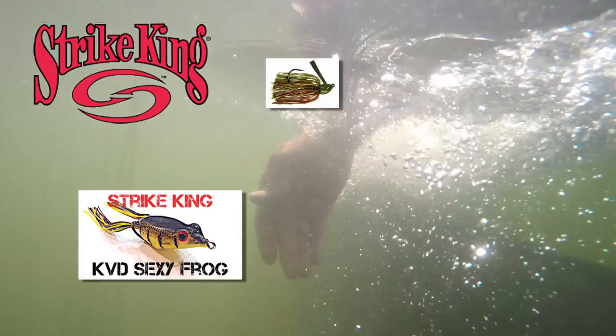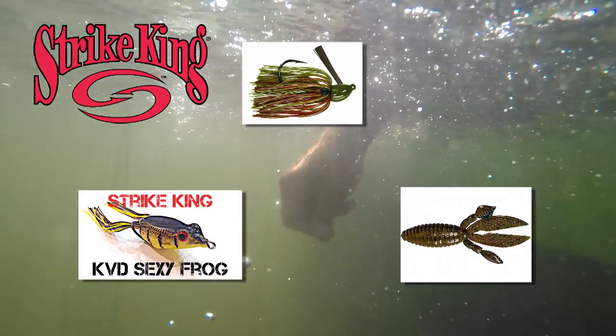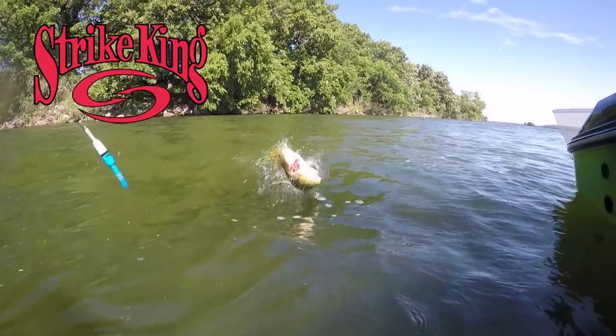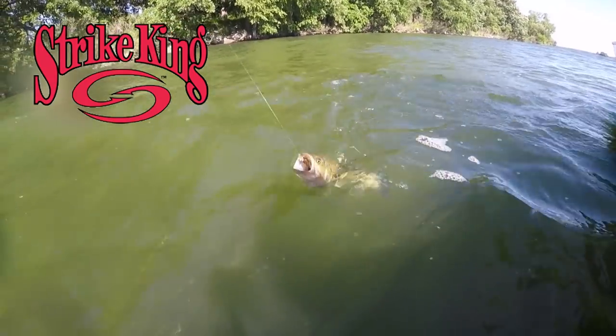Today Tanner and I are catching these bass on a variety of baits including topwater frogs, hack attack jigs tipped with rage trailers, and Texas rigged KVD perfect plastics. Strike King has a bait for any bass fishing situation you'll encounter wherever you fish across the Midwest.